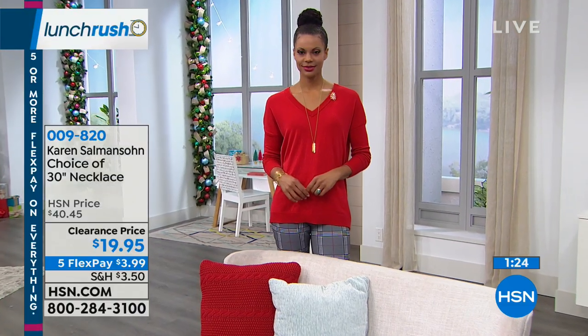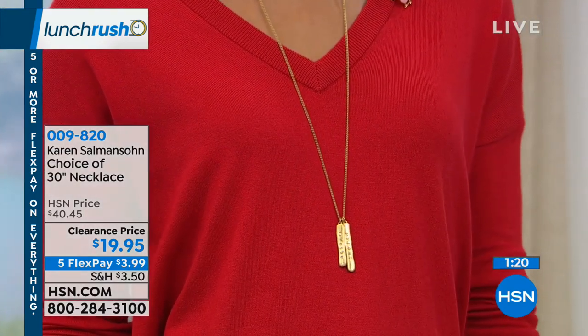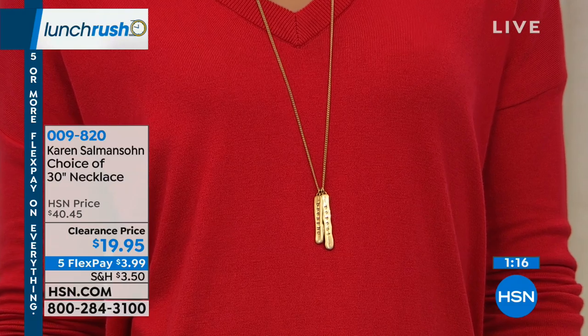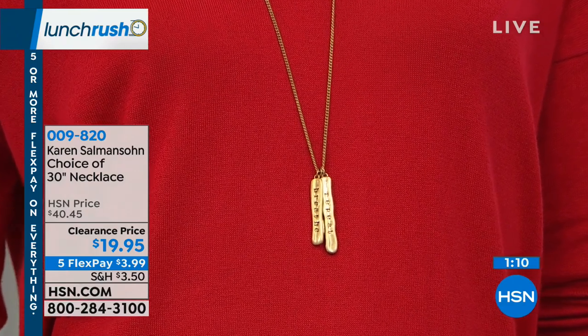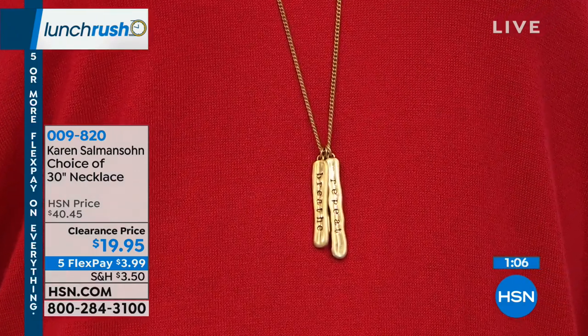If you're into positive thinking, the law of attraction, you know how important affirmations are — they're just reminders of the core values you have in your life to keep you on track. This is a great way to wear your affirmations or gift them to somebody who could use a little breathing and relaxing, or maybe some faith, coffee, and love.